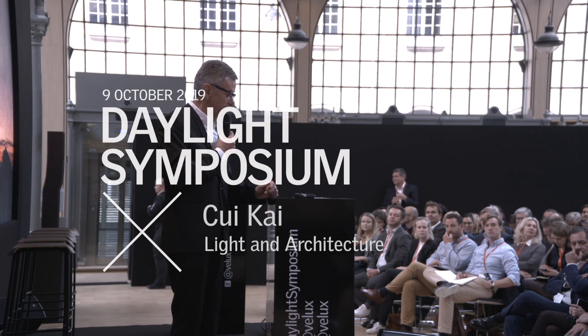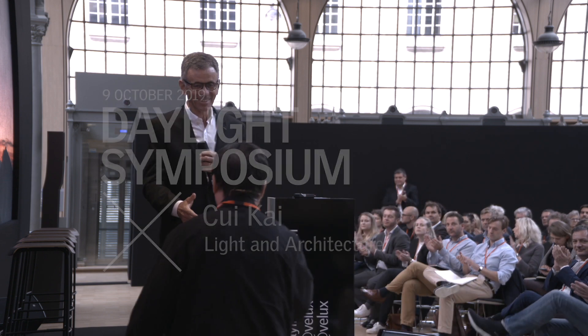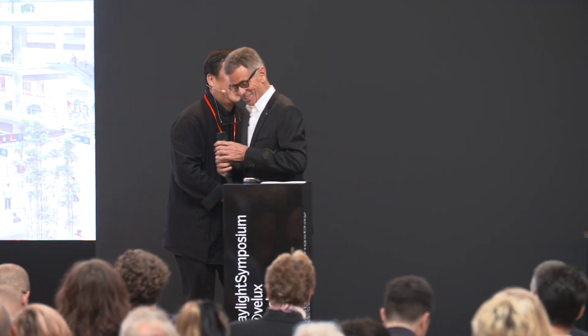Please welcome Kukai from Kukai Studio. Good morning, everybody. It's my grand honor to be invited. Thank you, Velux.